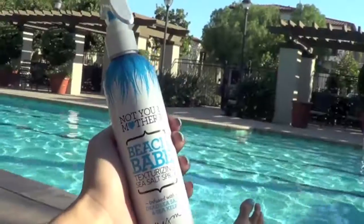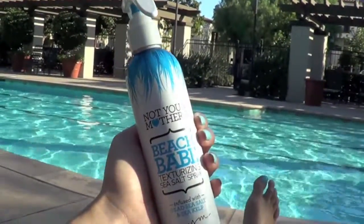I usually don't wash my hair before I go hang out at the pool or take too much time to do it, so I just like to spray a little bit of sea salt in there to give it a little bit more texture and make it look a little bit more presentable.